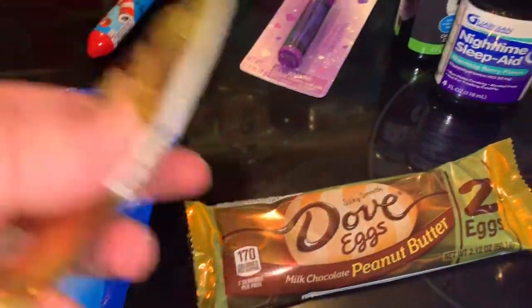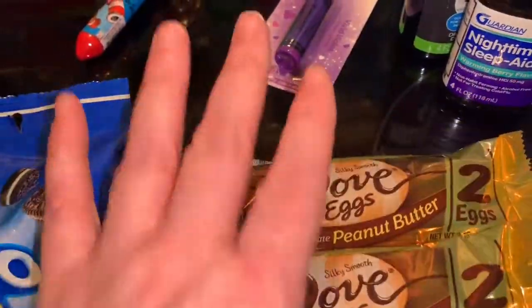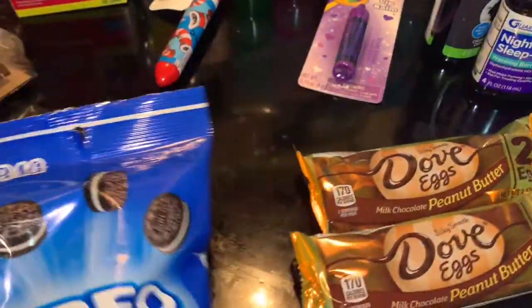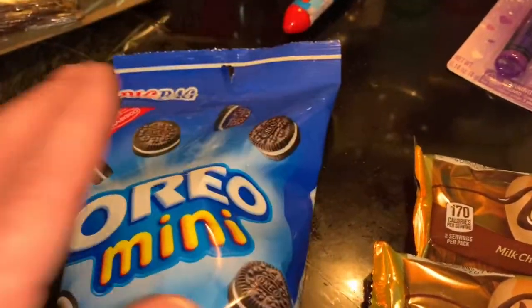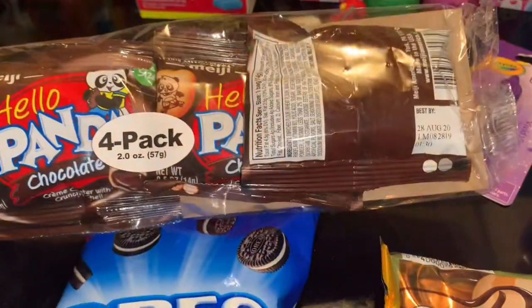I got two of these Dove eggs — every year my husband enjoys these and they always have them at Dollar Tree. They're pretty good, very peanut buttery. I also got Oreo Minis — somebody will eat them.